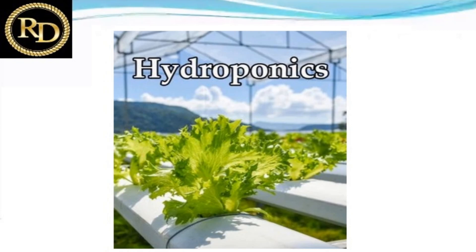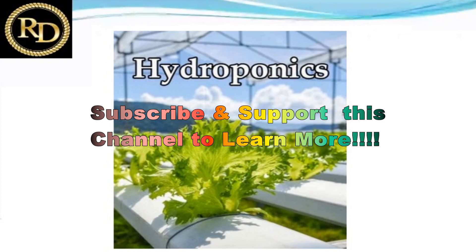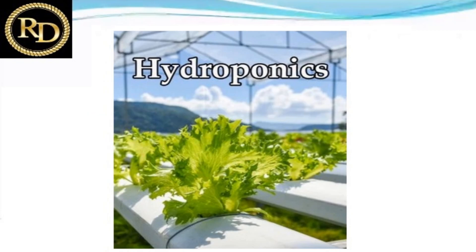Why should farmers choose the hydroponic system? In open-field cultivation, they face drought conditions, unpredictable weather, unseasonal rains, and shooting summers where plant growth is very unpredictable. Rising temperatures make outside cultivation very difficult. Polluted water systems are also a growing concern. That is why we should choose the hydroponic system.